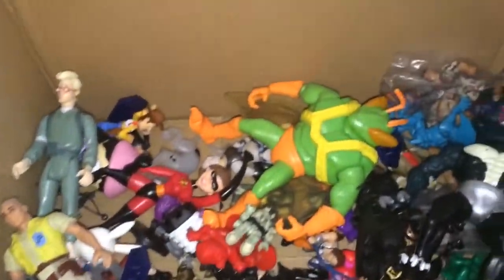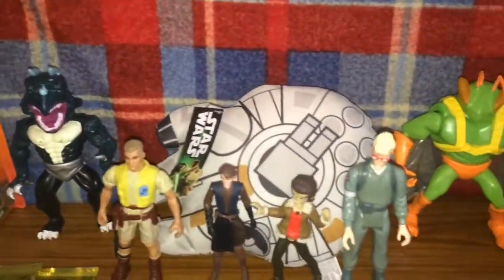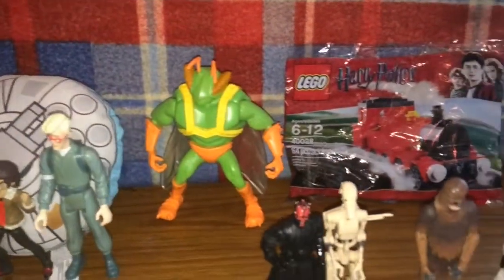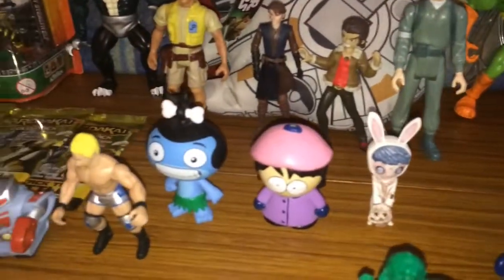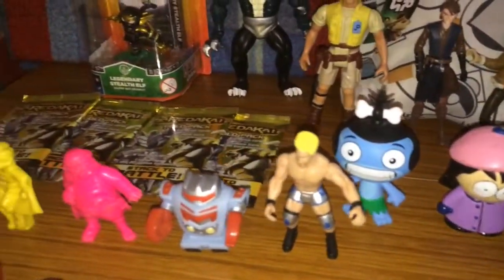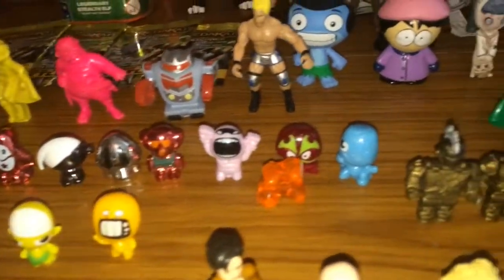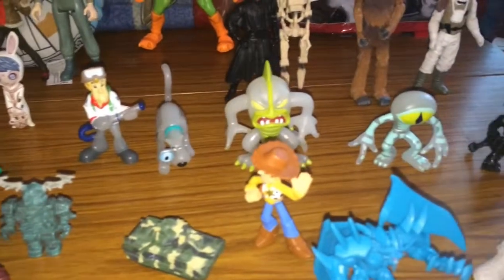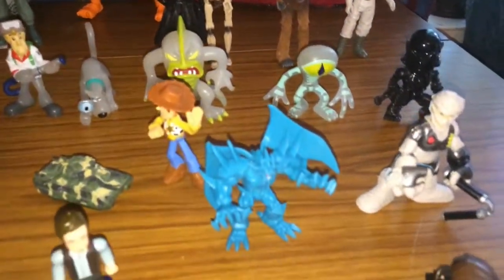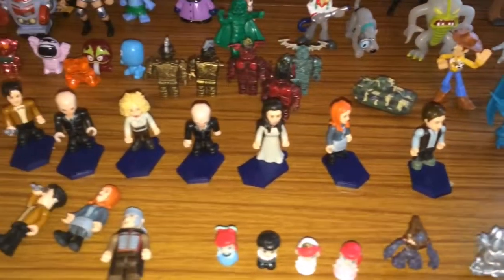We're gonna stand these all up and give you a proper look at them, so stay tuned. Here's a close-up of everything we got — as you can see there's a fair bit.